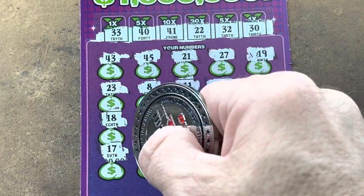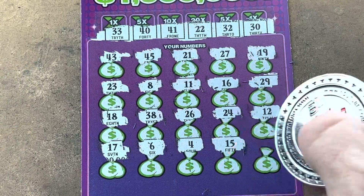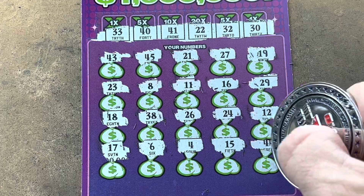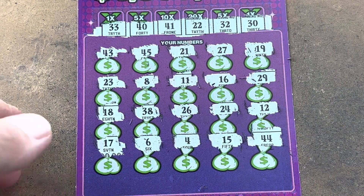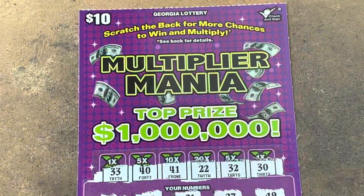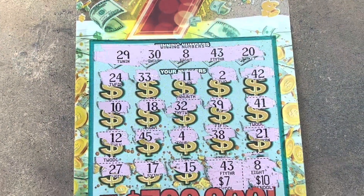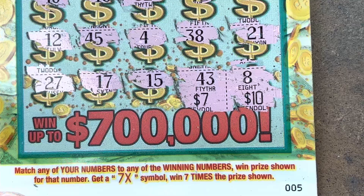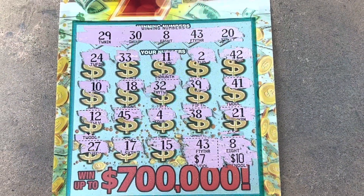17. 16. Come on, ticket. 4. 15. Last shot is a 44. We had the 40 and the 41. Nothing on the Multiplier Mania. But we did find a win on the 7 Game. It was $20 in and $17 out. Almost playing for free — I'll take it.